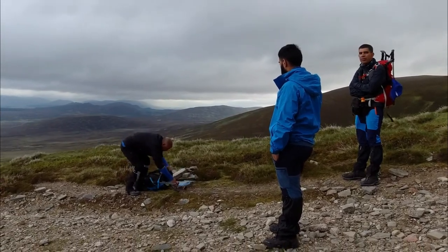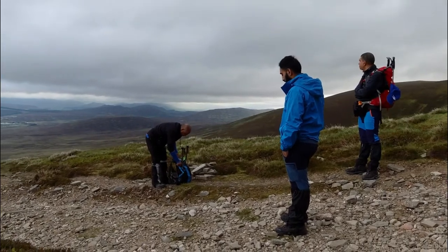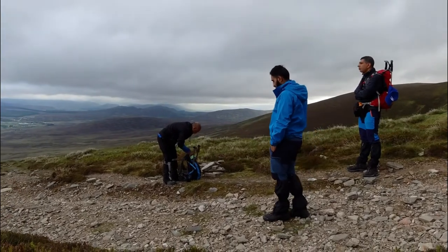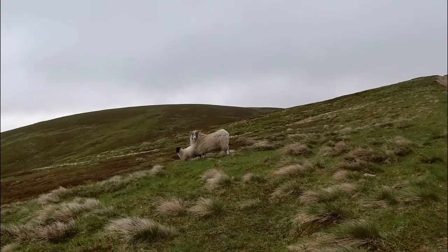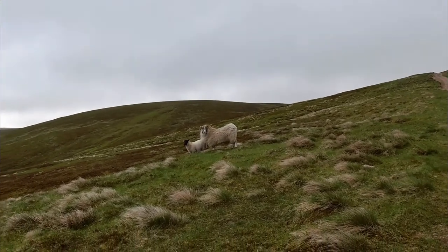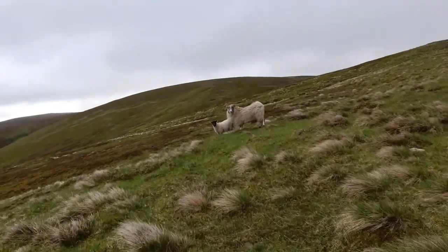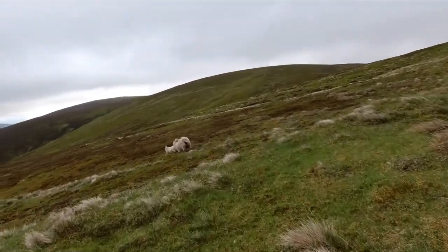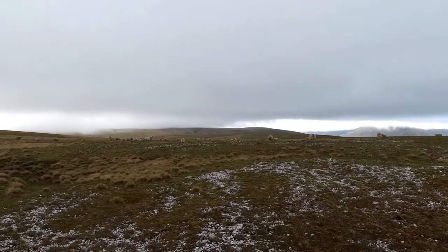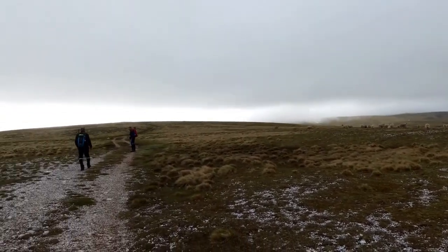The weather today was a bit misty and cloudy, and it's a bit cold. Sometimes the fog clears up and you find yourself surrounded by beautiful, superb views.